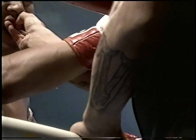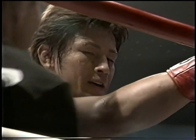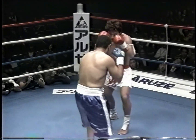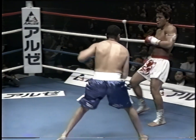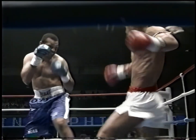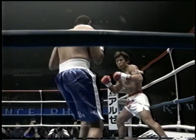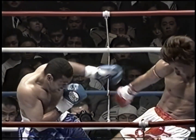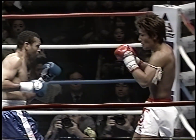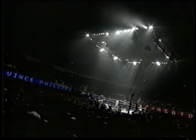Probably landing 20 roundhouse kicks. This is Masato in the first round — he did take a right hand there, good counter by Phillips. That was the story of round one. How long can he take those leg kicks? Vince Phillips knows they're coming, and still he can do nothing about it. And he's never going to get much power behind his punches if he can't stand on his legs.